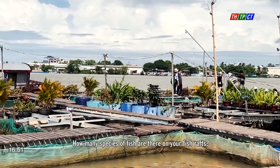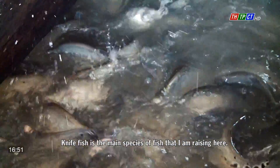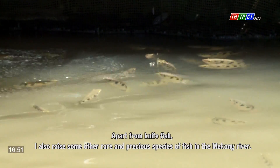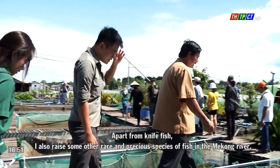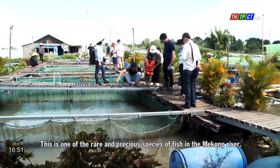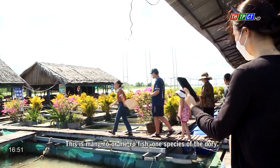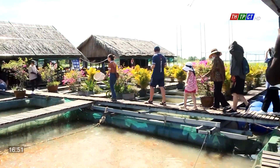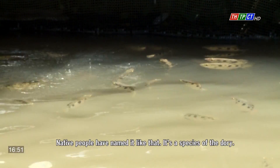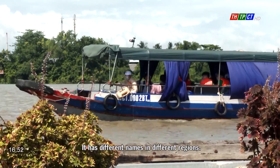How many species of fish are there on your fish rafts? Knife fish is the main species I'm raising here. Apart from knife fish, I also raise some other rare and precious species from the Mekong River. This is one of those rare species — the Mangro or Mero fish, one species of dory. Native people have named it that; it has different names in different regions.